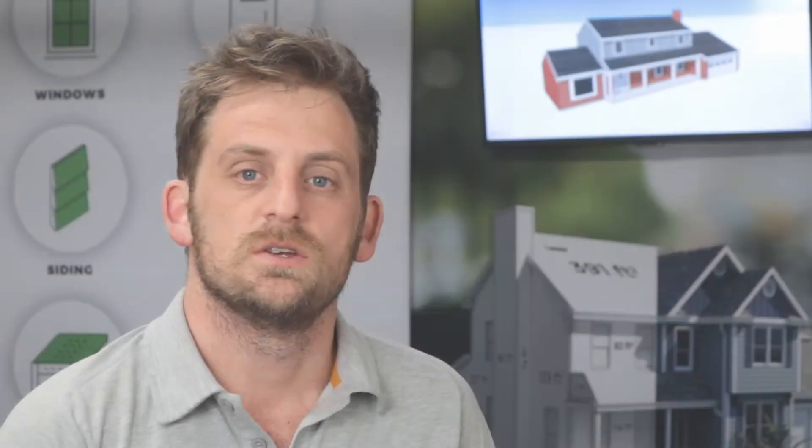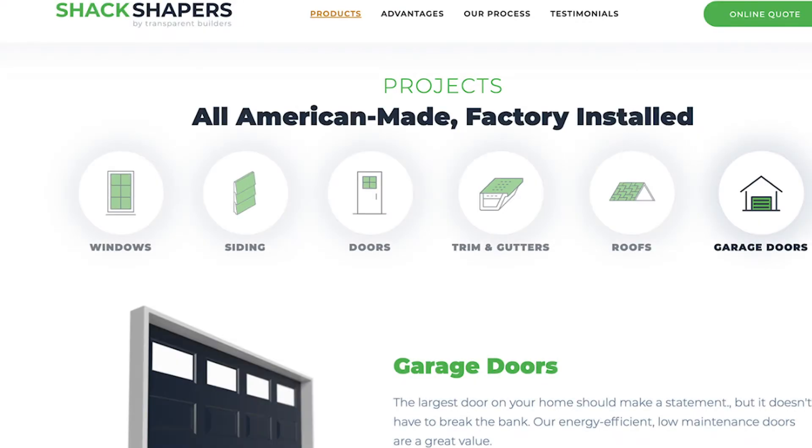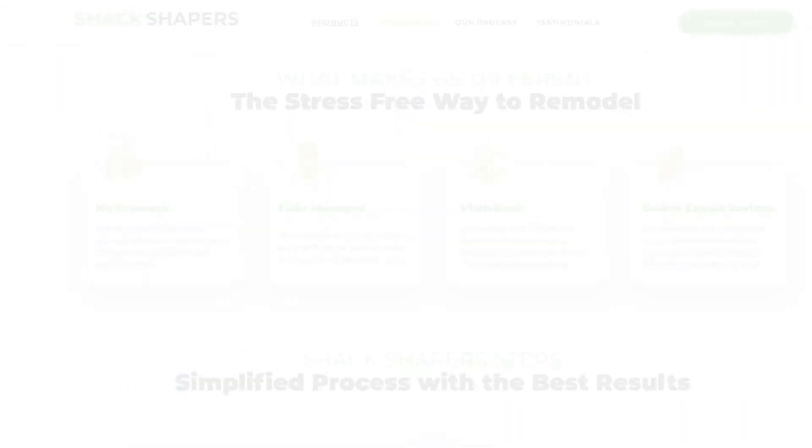We had MOD redesign our website as well as we got a 10 by 10 Waveline media display. With our website, Brian designed that and it went great from start to finish.